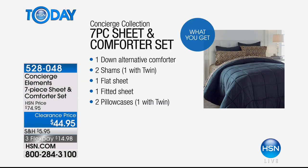You're getting a complete bedroom makeover. We're going to give you the down alternative comforter — love down alternative, it's just light fluffy fill inside. You'll notice the only difference is nothing's going to be poking through like a feather, and it won't get all over the place. You get two shams — one with a twin. You get a flat sheet, a fitted sheet, and two pillowcases. You get a whole set.